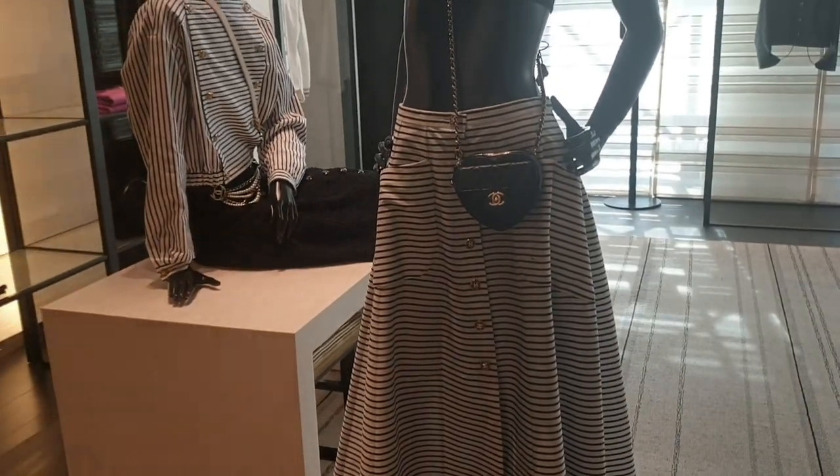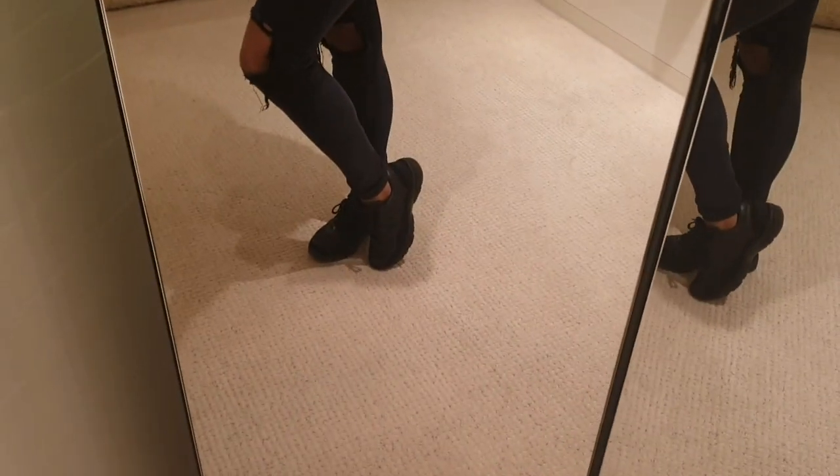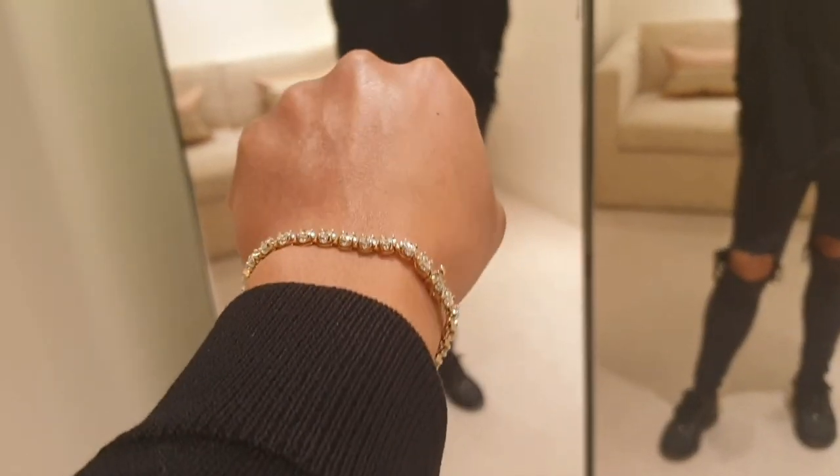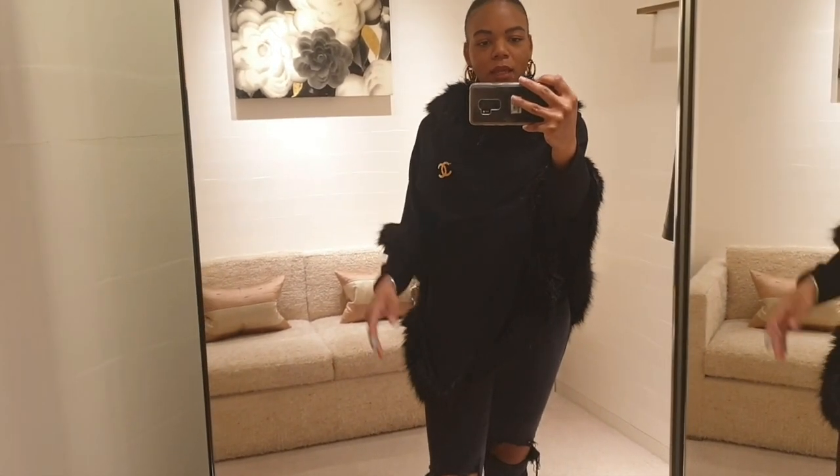I'm just in the Chanel changing room. They've got limited ready-to-wear pieces — a few little jackets and tops. But I found an amazing leather black jacket which I'm about to try on. But first, a quick outfit of the day: I've got my Louis Vuitton Louise earrings, this black faux fur poncho, my Chanel brooch, ripped black jeans, black Chanel trainers, a diamond tennis bracelet and diamond ring, and my hair's in a ponytail.